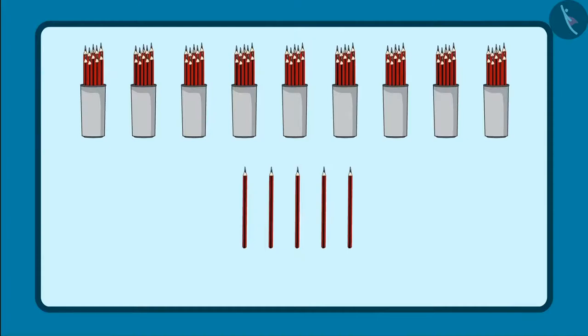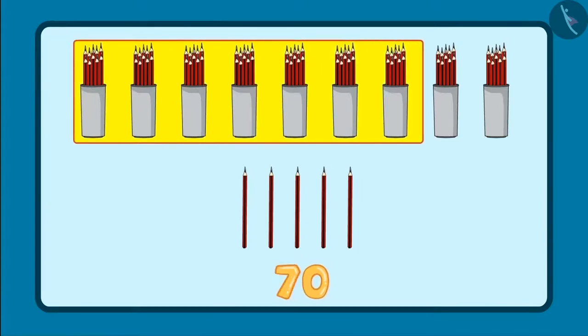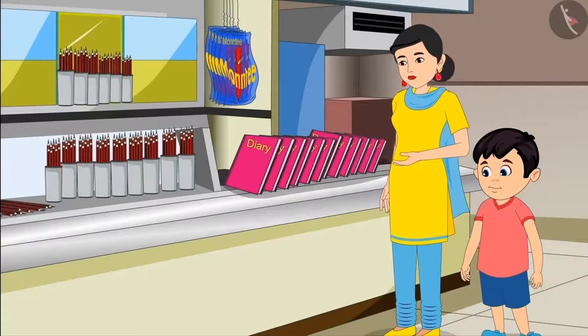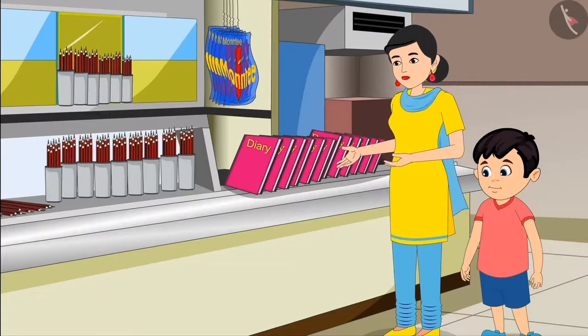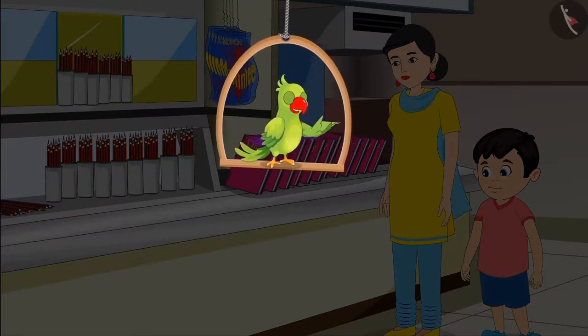So, to give 95 pencils, I have to give 10, 20, 30, 40, 50, 60, 70, 80, 90, and 5 loose pencils — that is 91, 92, 93, 94, 95. Yes, Choto, you are absolutely right. But if there were only loose pencils, it would have taken a long time. That's why here the pencils are also kept in bundles of 10. You saw how Choto used bundles and loose pencils to give 95 pencils.